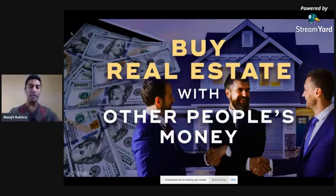Welcome everybody to Friday. We're doing our Facebook Live here. We've been promoting it for about a week and a half, and I'm going to be talking about one of my favorite topics in real estate, which is buying real estate with OPM, also known as other people's money. I've used OPM and leveraged investors, private lenders, hard money lenders, and joint venture partners to grow my portfolio.